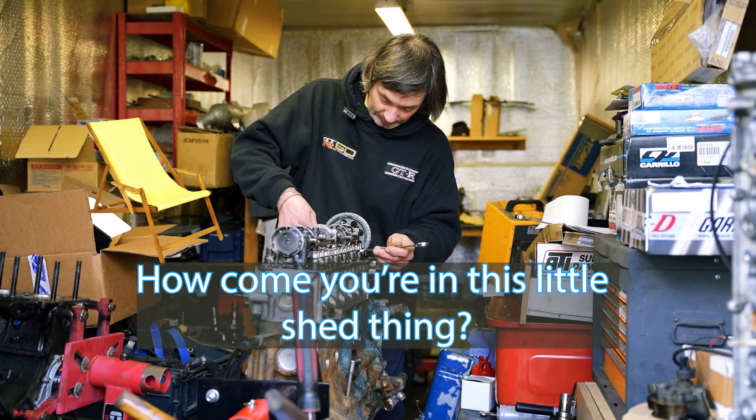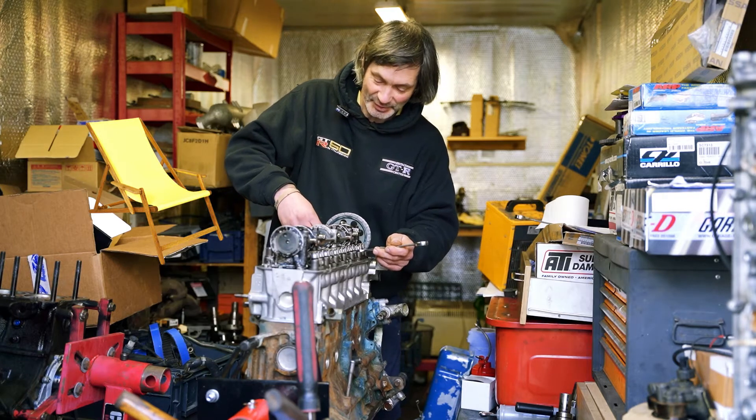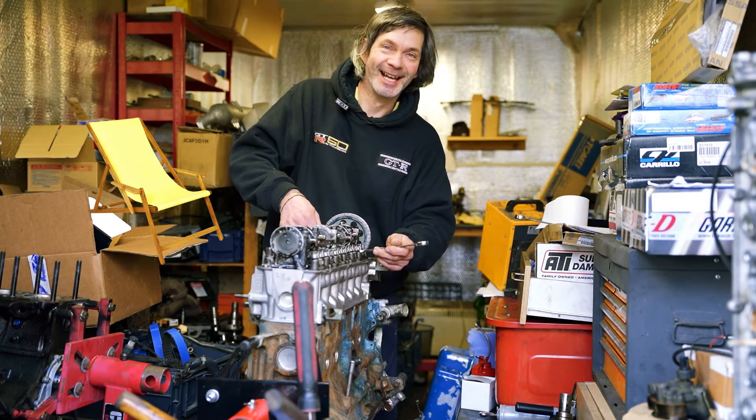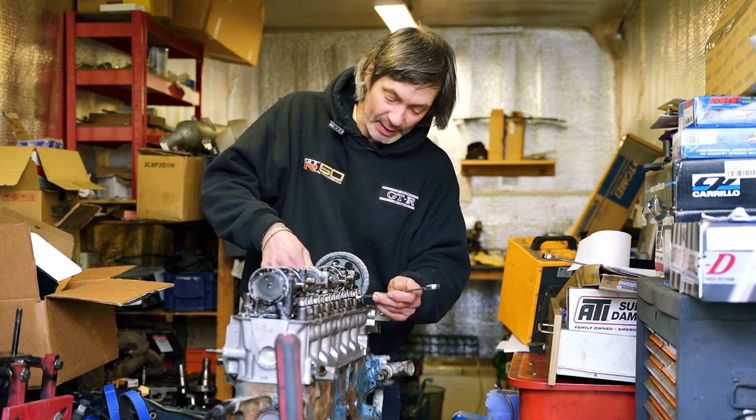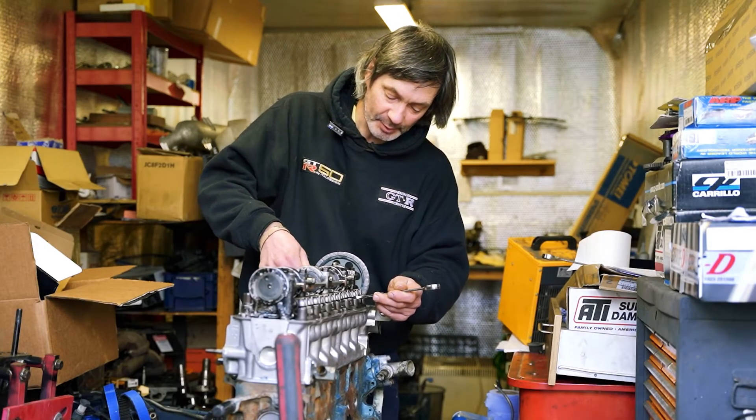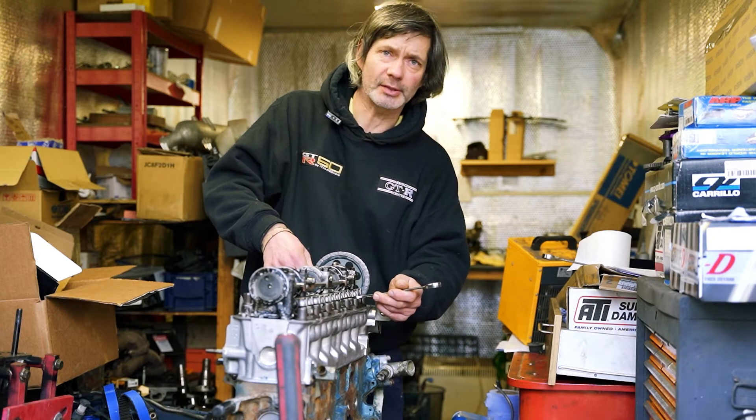So how come you're in this little shed thing? Oh, I got evicted to here - evicted out of the main office. It was just an idea to put the engine room out of the way of the workshop so we don't get any dust or anything into the engines.